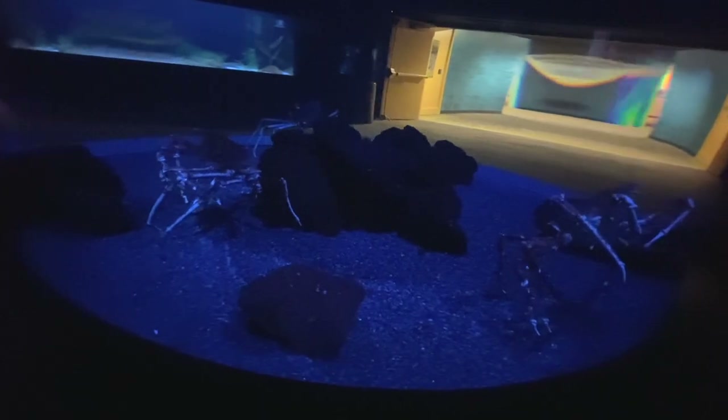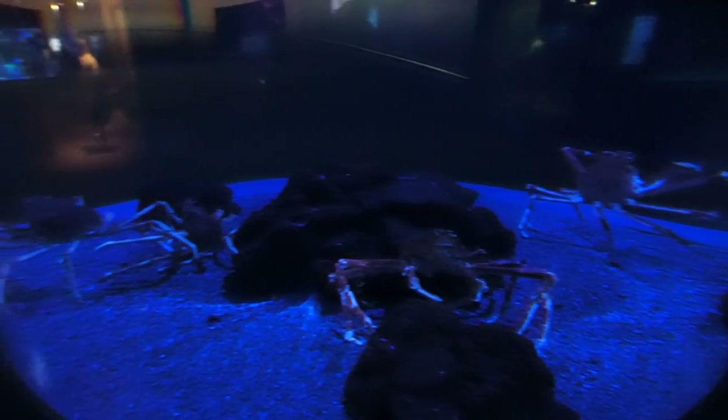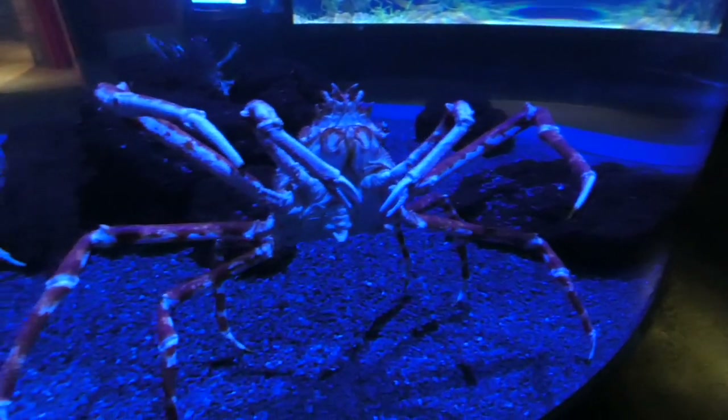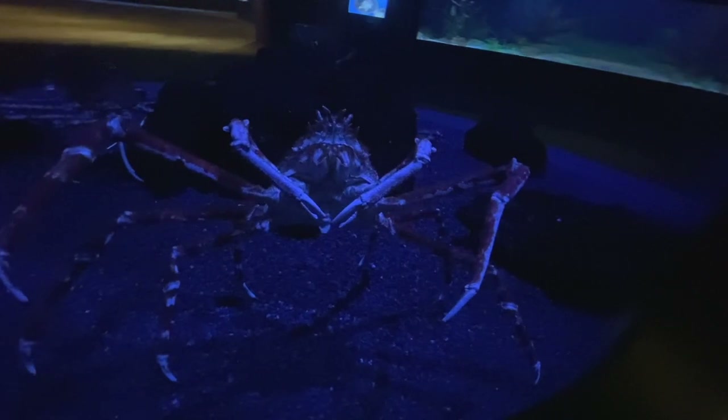And front and center, the Japanese spider crabs, spanning up to 13 feet across leg to leg. Unsurprisingly, they are the largest of the world's 50,000-plus crustaceans, and just about everyone that you see in an aquarium will eventually outgrow their tank.